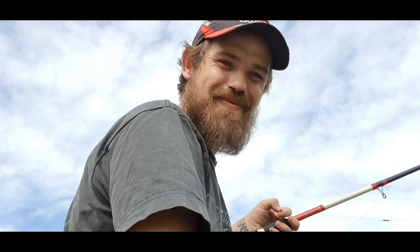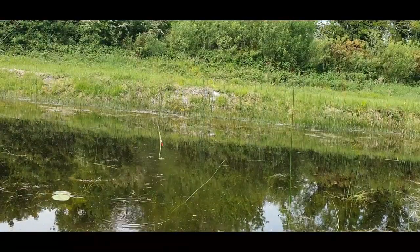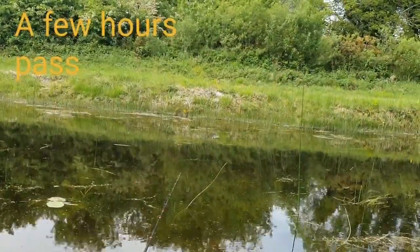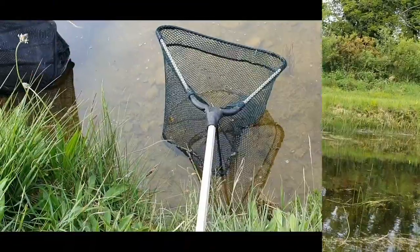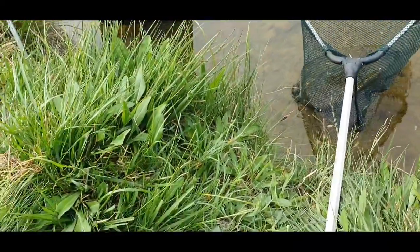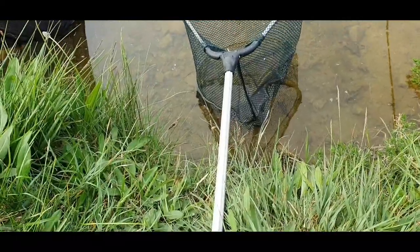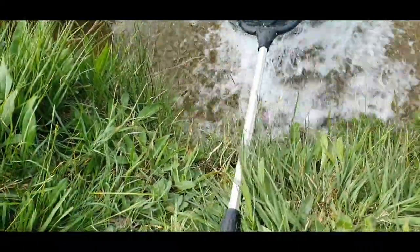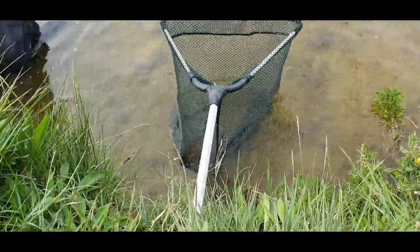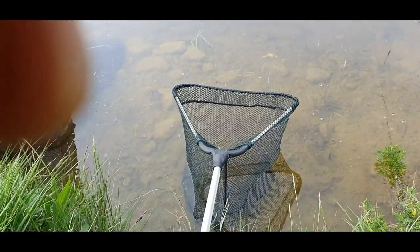We'll get the rod back in and keep you posted. Oh well, I am having the best day's fishing yet - I have another tench in my net! Doesn't look as big as the other one, just put him in the net now. I am going to unhook him and we'll get a picture.